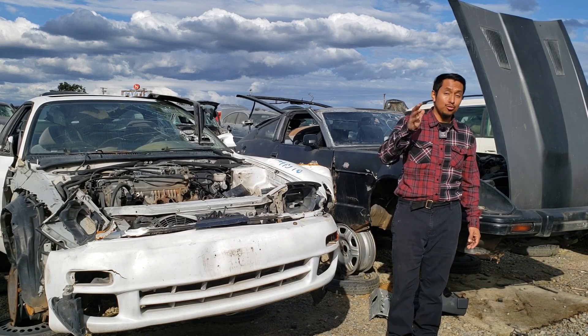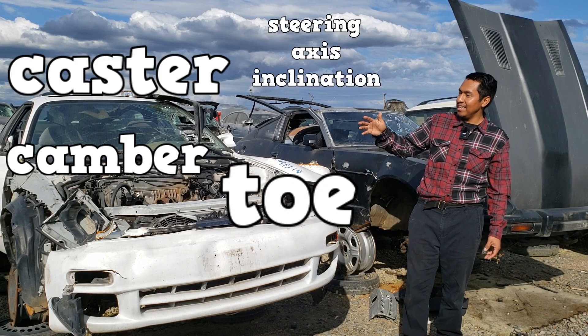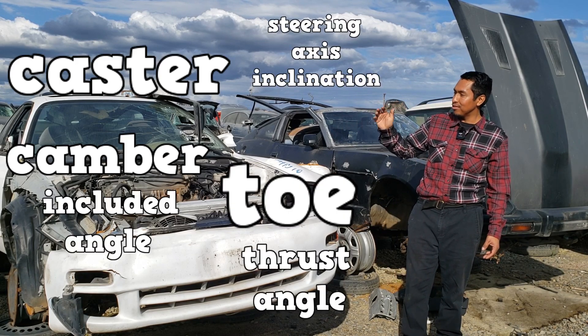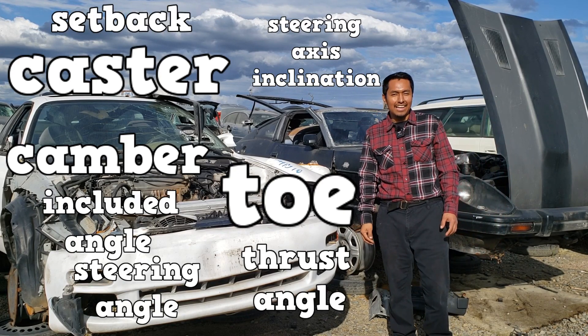The alignment angles you should really know for the test are camber, caster, toe, SAI, included angle, thrust angle, steering angle, setback, and axle offset.